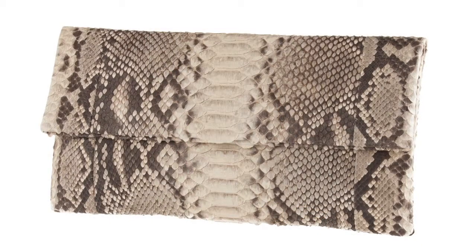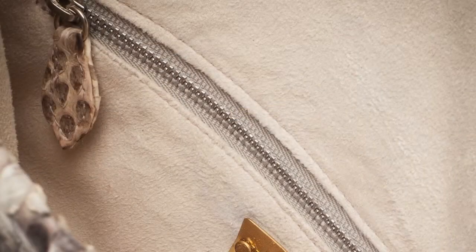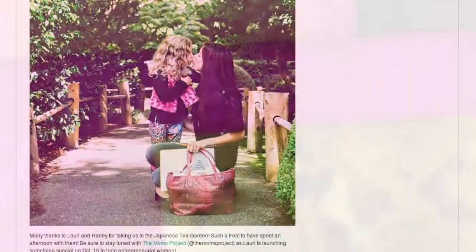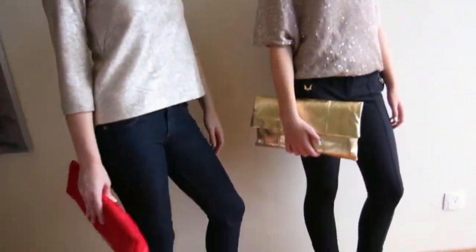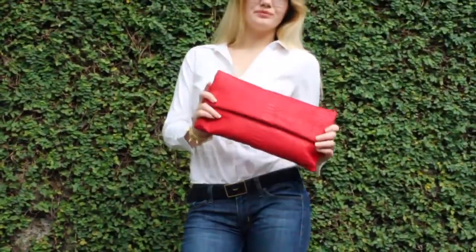Katja takes the utmost care in constructing these bags piece by piece, paying attention to every detail. They've been picked up by various stylists for dressing celebrities. A great bag is a true investment. These bags are priced unbelievably when we know similar style items sell for thousands. These handcrafted bags are never going out of style and you'll be thrilled for years to come.